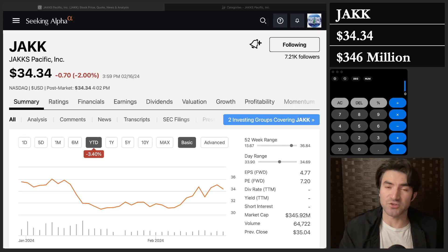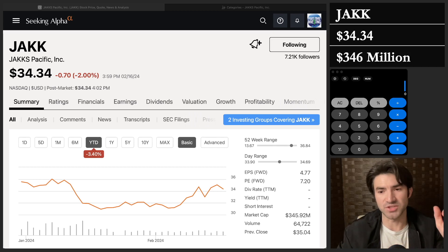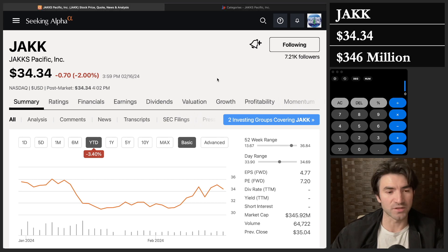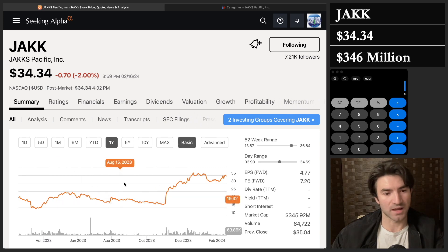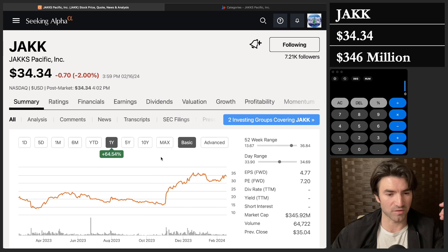Welcome back. We did the Magic Formula screening video a couple weeks ago and one of the stocks that jumped out to me was this one — Jack Specific. It looked really cheap at first glance. I wanted to do a deep dive into it. Now this one has actually run up pretty significantly in the last year — it's up 60%. Usually Magic Formula stocks won't have a big increase because they're supposed to be value stocks with a recently fallen price.